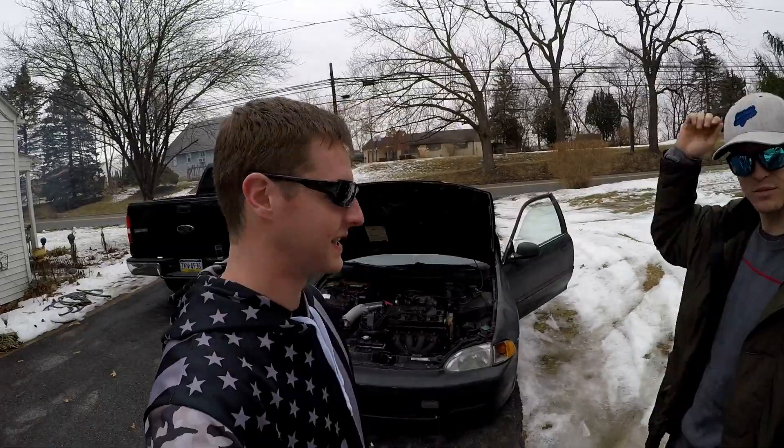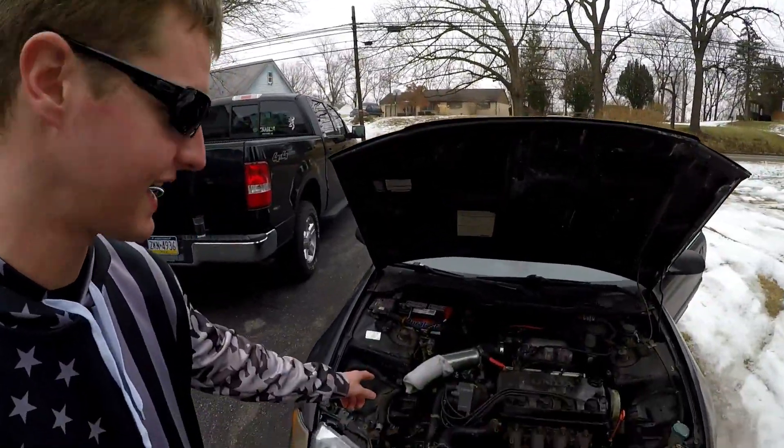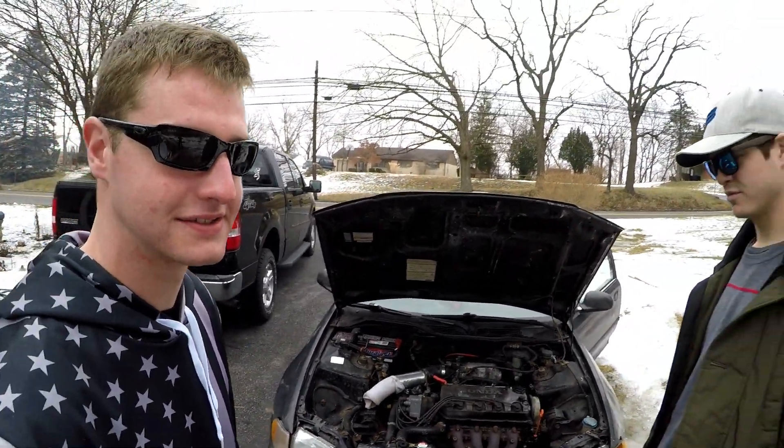This man told me something the other day that completely blew my mind — and that's probably why you clicked on this video — because he's been using a sock as his intake for the past 5,000 miles. It's gotten me to work every day, this vehicle has made me thousands of dollars. All I've done to it was bought $60...